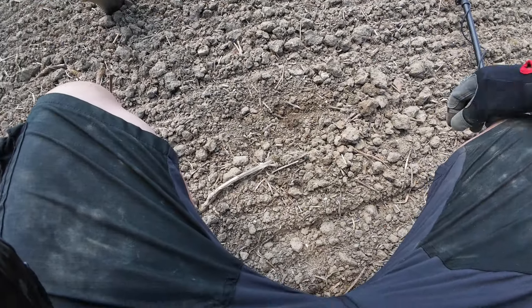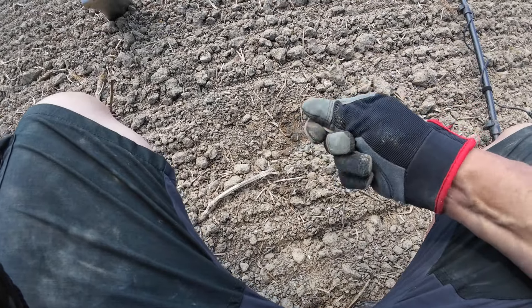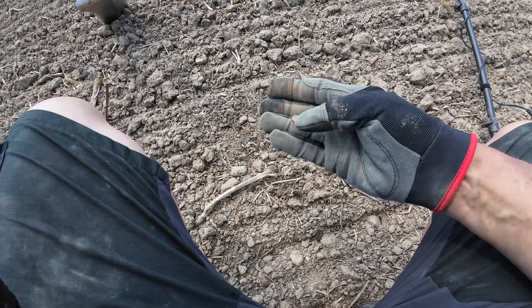My first coin of the day — it's on the surface, that's where it was. It's a 20p.